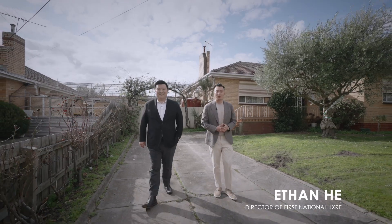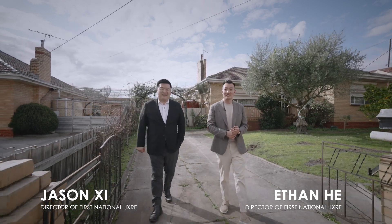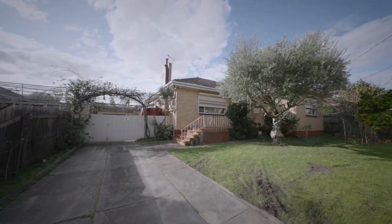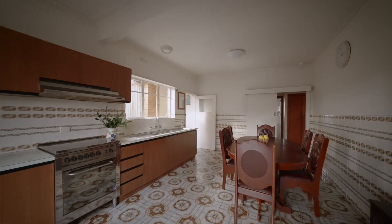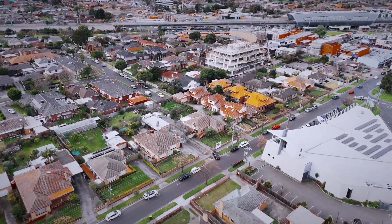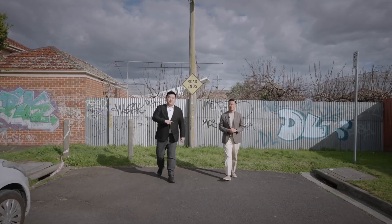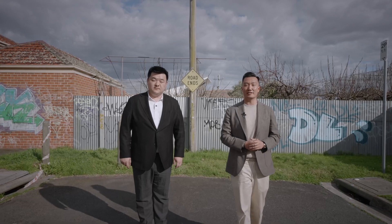Over 1,000 square metres of prime real estate in the heart of Clayton. This is the best location money can buy. The back of the property is McGregor Street — perfect for multi-level development with two access points.